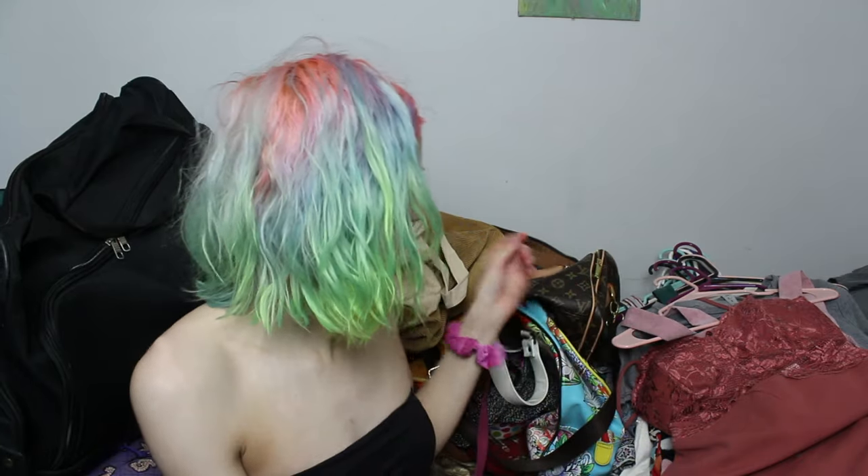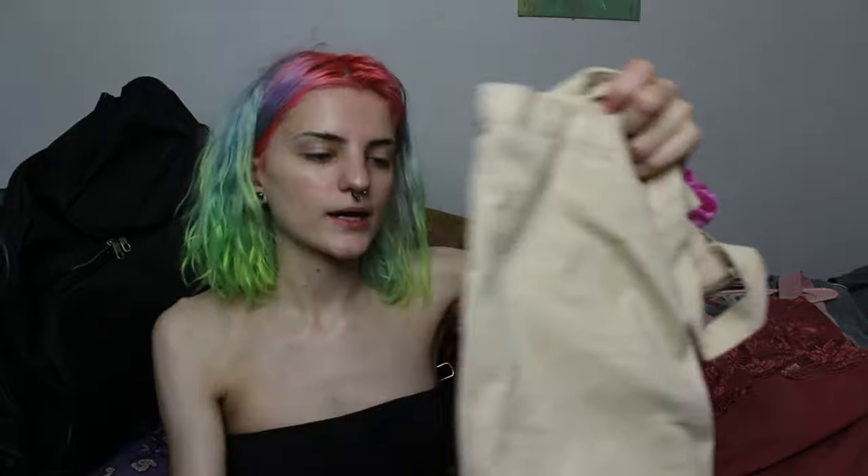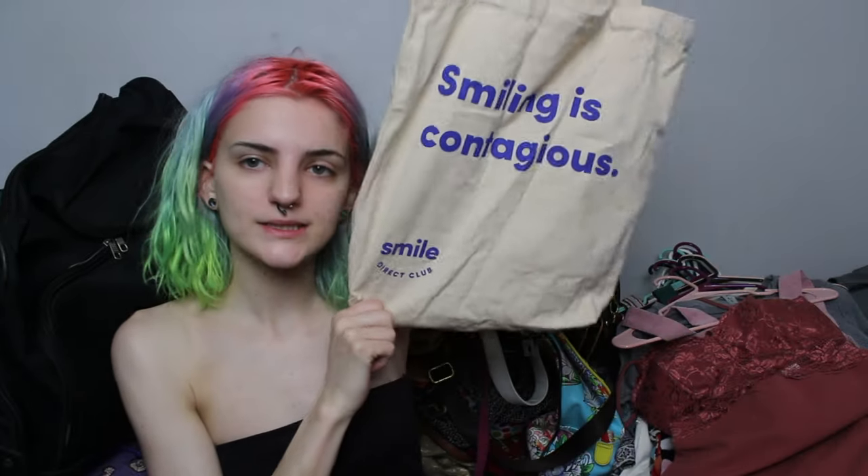Also a Vera Bradley wallet that I'm okay to part with — I have to clean it out because there's still stuff in here. It's cute, but not for me. This is just a little bag I got with my braces aligners that I need to wear again because I stopped wearing my retainer and my tooth went back behind the other.